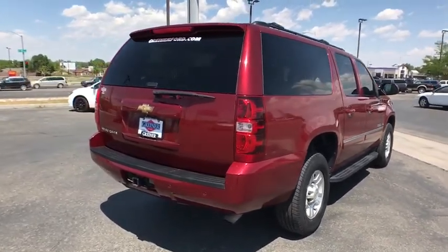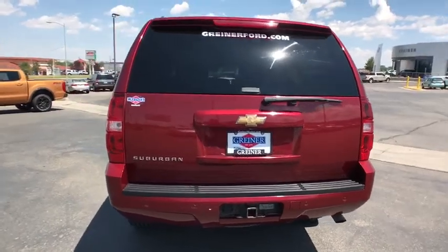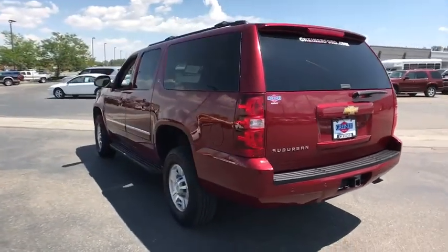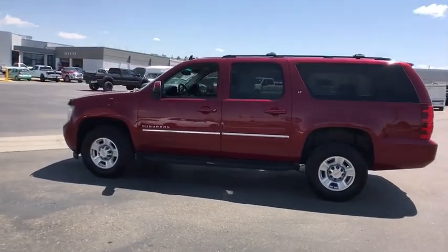Here are some of this vehicle's great options: navigation system, keyless entry, four-wheel drive, power liftgate, third-row seat, power passenger seat, backup camera, running boards, and remote engine start.